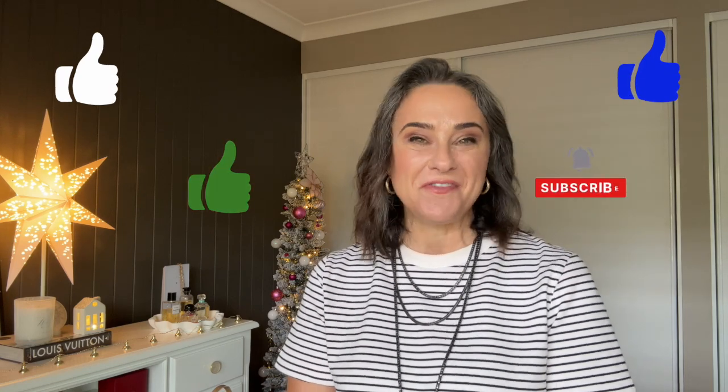I hope wherever you are you're having a fabulous day, the sun is shining and you're in perfectly good health. Thank you for watching — if you liked this video don't forget to give it a thumbs up and subscribe. I'd really love for you to join my little growing community. Don't forget to let me know in the comments below which dress you think I should wear for Christmas and New Year's. Until next time, my friends!